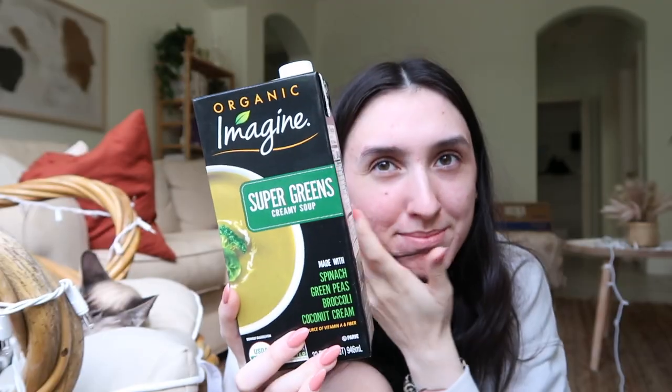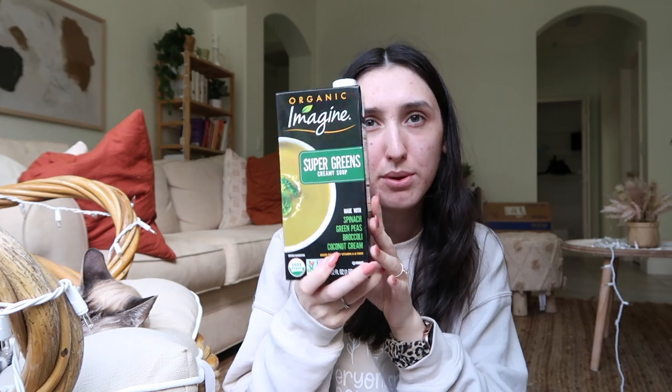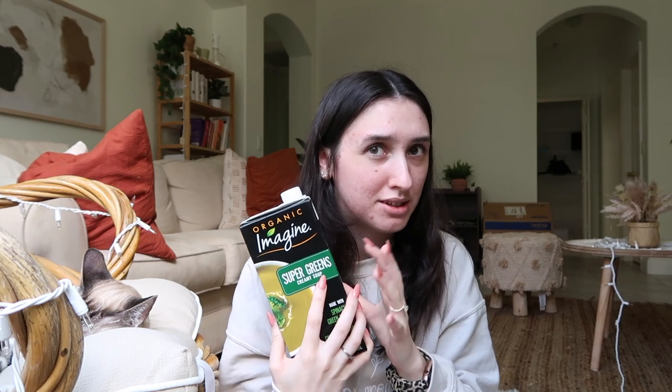The last thing in solids — I guess this is technically a liquid — is this green soup. It's like a spinach-type soup. This soup is really good. This brand also has some other flavors that are delicious, though I honestly can't really remember how I tolerate those, but this one is really good.